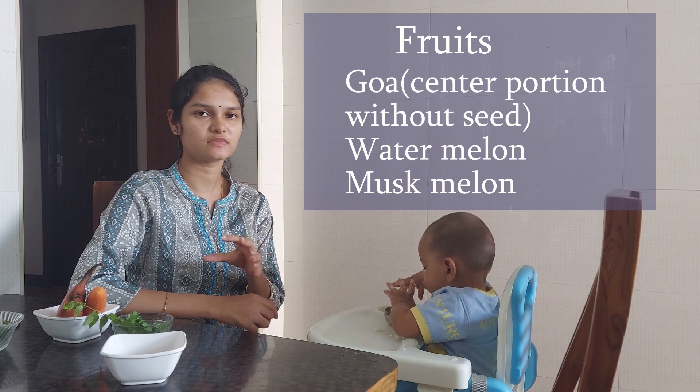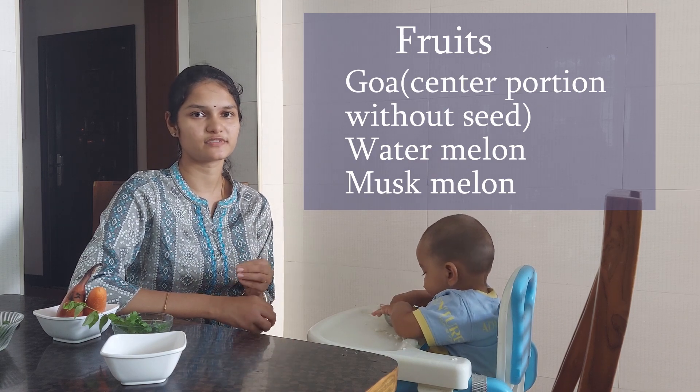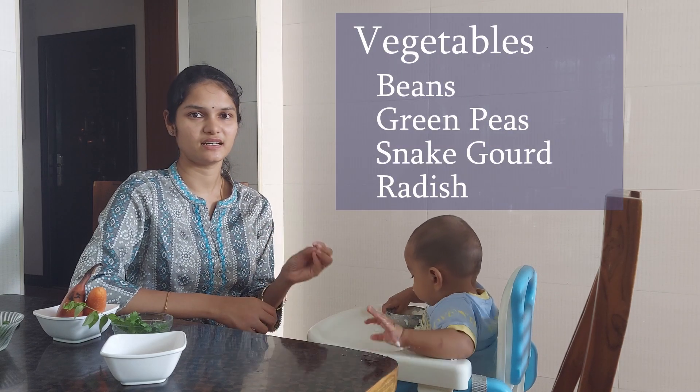If you want to add fruits, you can add them. Then add vegetables. If you want to add vegetables, you can add vegetables.